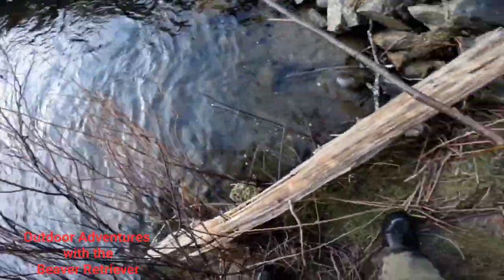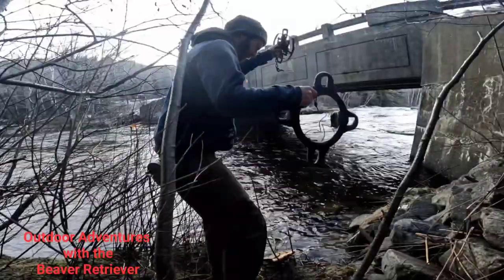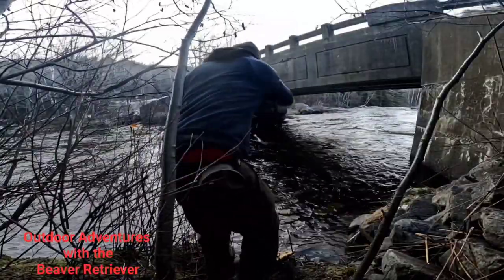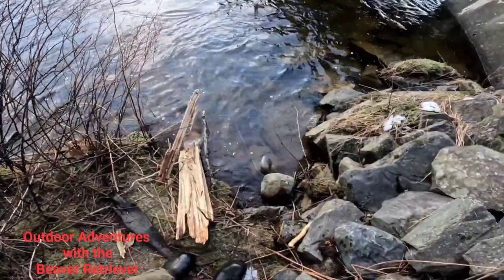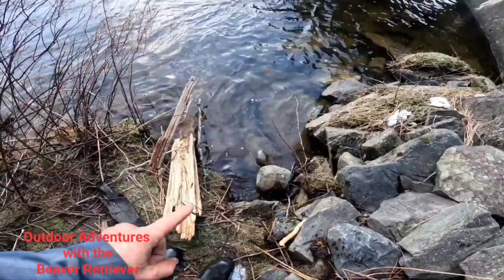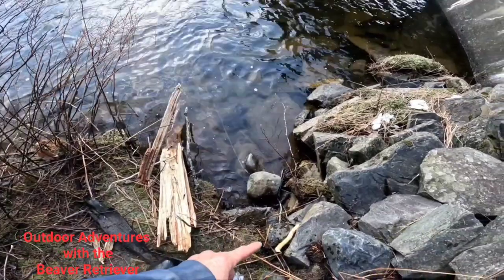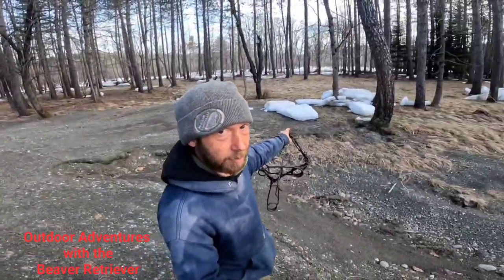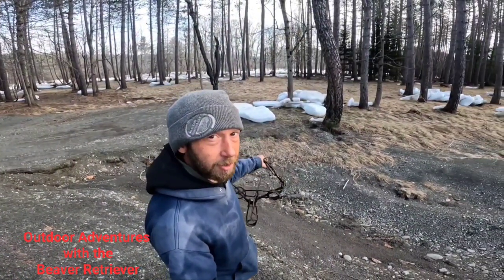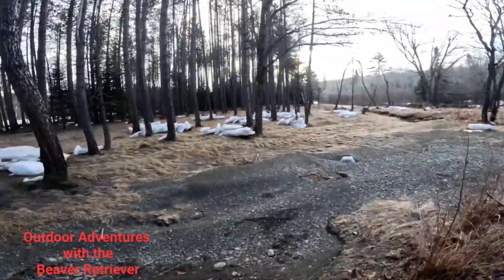I could probably make something work right there. That's where we'll set it — let's move some of this stuff. We'll put my trap right there. Here's my final set — there'd be a good old trap right there. And a castor mound right here.